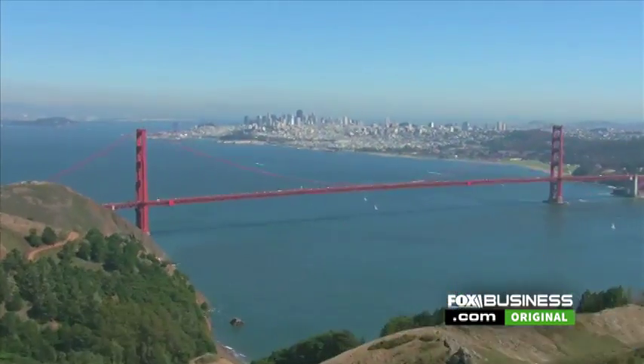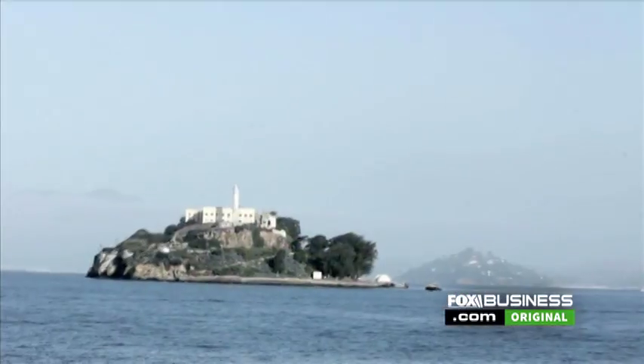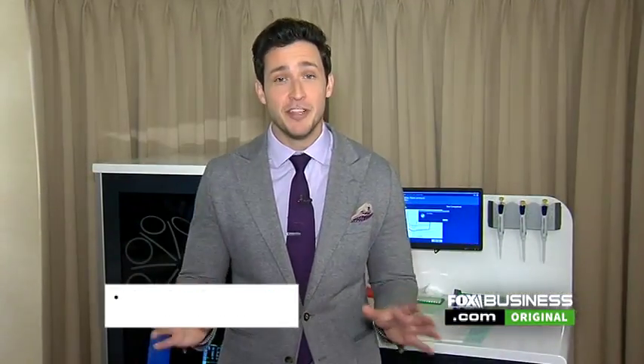Hello, I'm Dr. Mike Varshawski coming to you from San Francisco at the J.P. Morgan Healthcare Conference. Today I'm going to be doing something very unique.